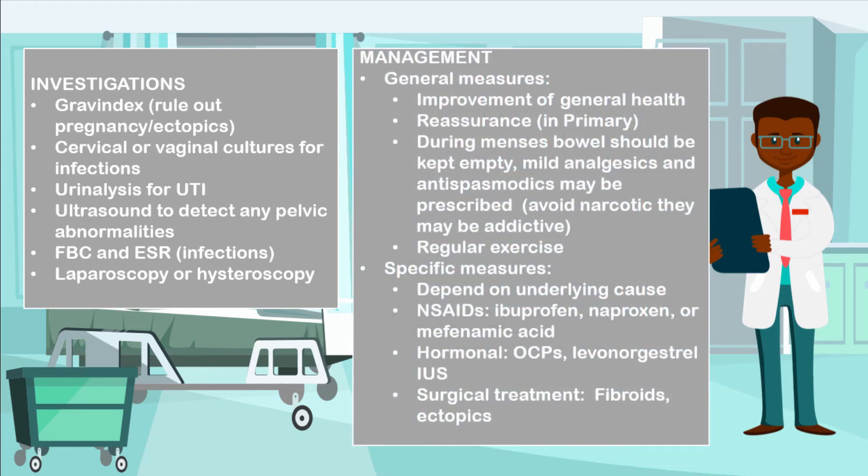In the management of the condition, general measures include improvement of the patient's health. You may reassure the patient in primary dysmenorrhea as this will get better when they fall pregnant or deliver. You may also advise them to empty their bowels during menses. You may offer mild analgesics and antispasmodics, and please avoid narcotic drugs as they are largely addictive. You also want to encourage regular exercise. You may give NSAIDs such as ibuprofen, naproxen, or mefenamic acid, which is the more common variant used.